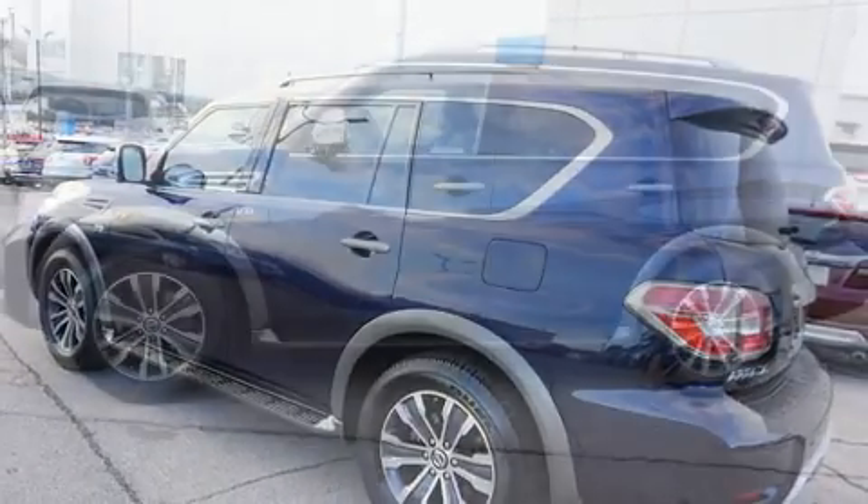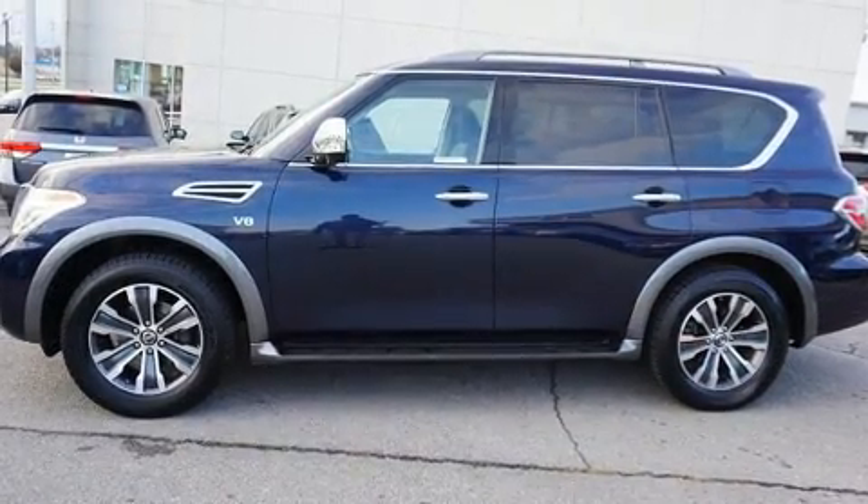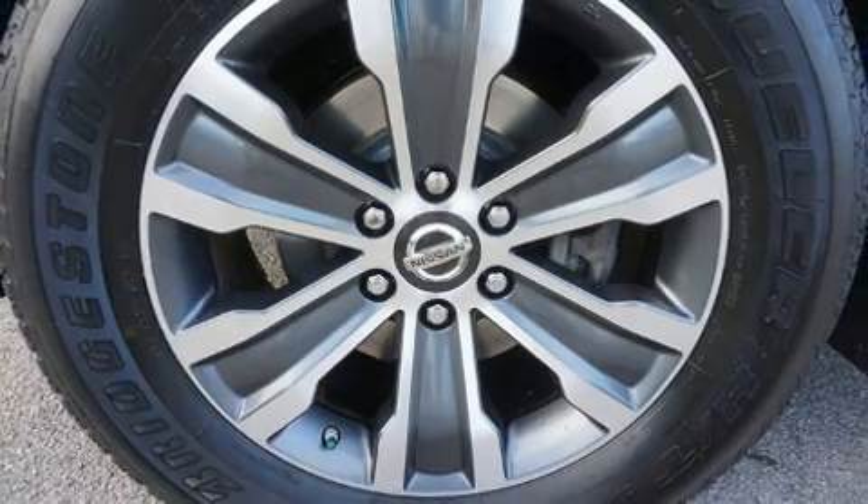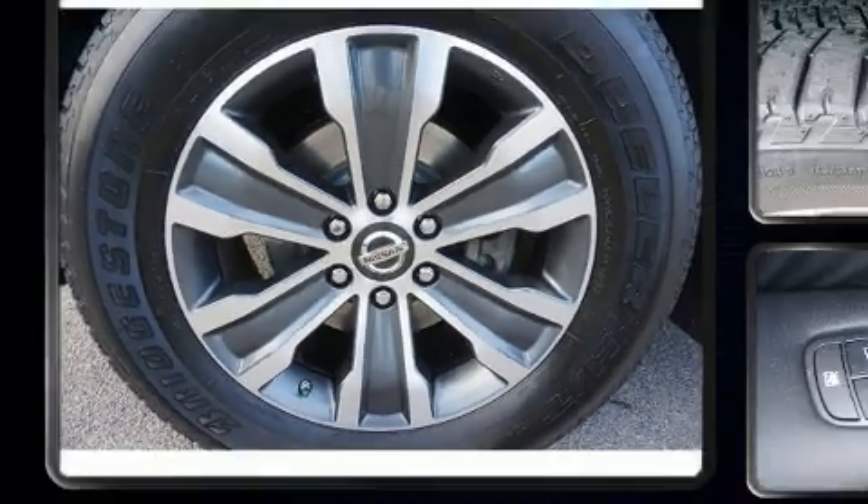A wealth of standard features mean that you no longer have to sacrifice — like heated seats, a power seat, a trailer hitch, and a split-folding rear seat.